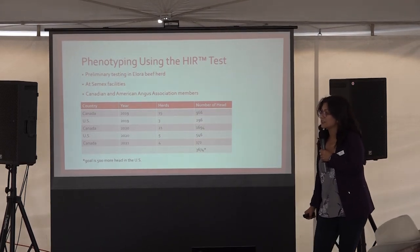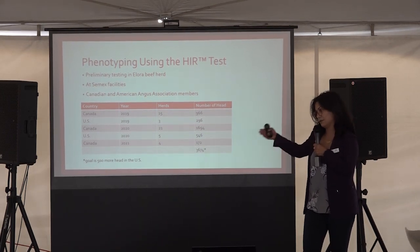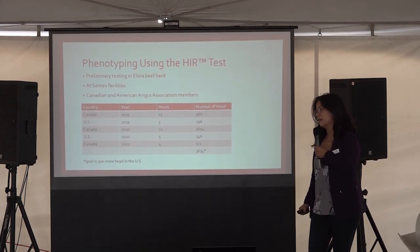Question from Dennis: How many calves are actually in the feedlot for the validation study? The calves in the validation study — I don't know the total yet. The total for the bulls, the sires of those calves, the aim is 1,500.